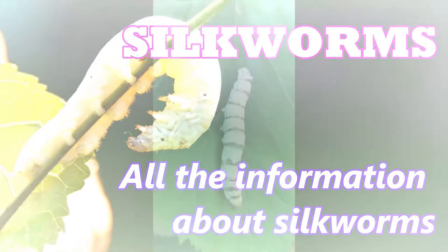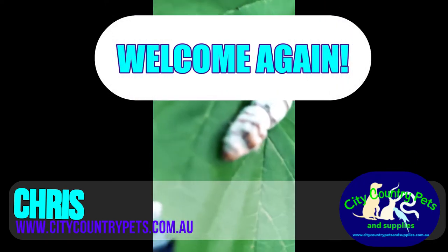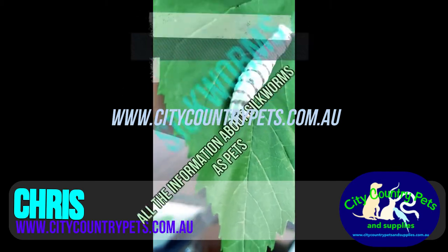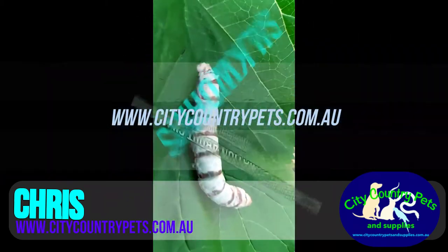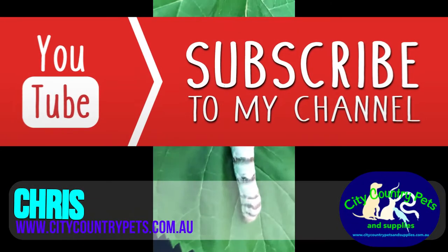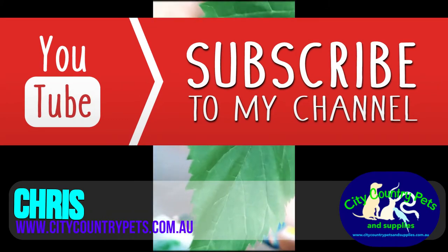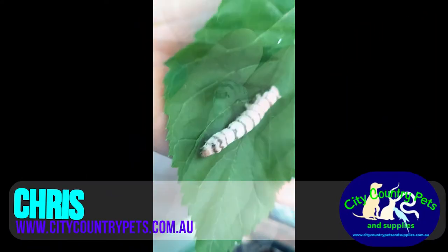Hello friends, how are you? I hope that you're very good. I'm Chris from citycountrypets.com.au and welcome to our channel again. In this video, we're going to reveal everything about silkworms in Australia. But before we start, we remind you that if you're a lover of the natural world, pets and all kinds of insects, don't forget to subscribe to our channel so that you see all the videos that we upload each week with very interesting information about pets of all kinds, maintenance and care. And now, without further ado, let's begin.